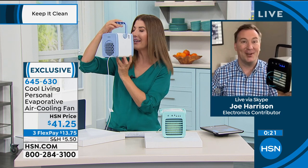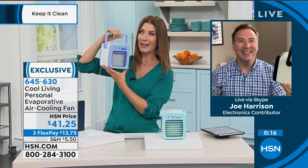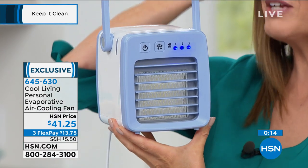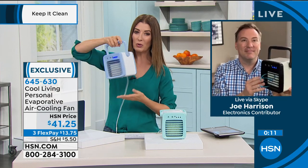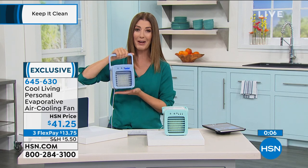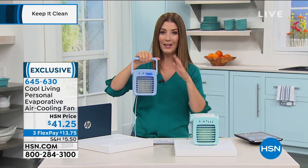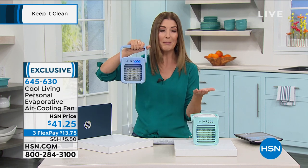I think I'll just carry this around with me all day! Joe, thank you so much — we're so thrilled you brought us this portable air cooler. Final call if you want the blue — we only have about five dozen left in blue; the rest are in aqua. If you cook a lot, sit in a home office, or tend to get warm, this is for you. You can even take it outside as long as you have a place to plug it in.